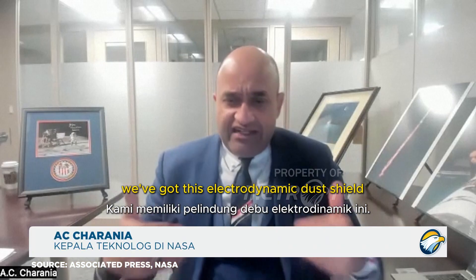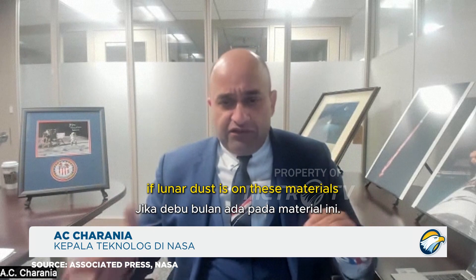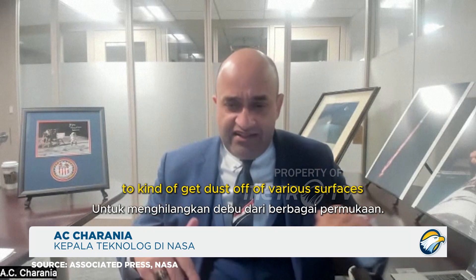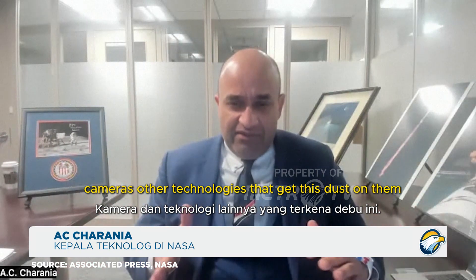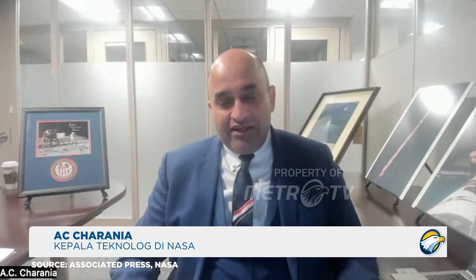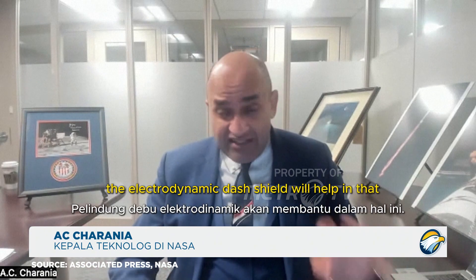We've got the Electrodynamic Dust Shield, EDS, on Blue Ghost Mission 1. It's going to look at the electric fields and different voltages when lunar dust is on these materials, using electric fields to get the dust off of various surfaces. This is going to be very helpful for radiators, cameras, and other technologies that accumulate dust. There are no humans there to dust off the lunar dust from these camera systems or radiators, so the EDS will help with that automatically.